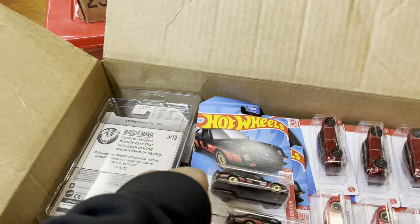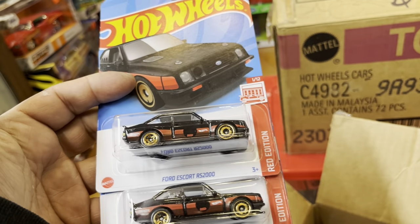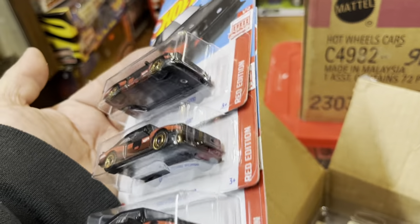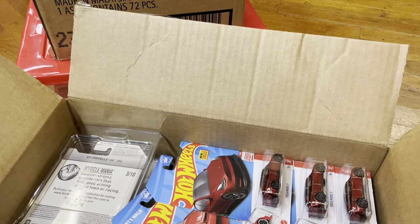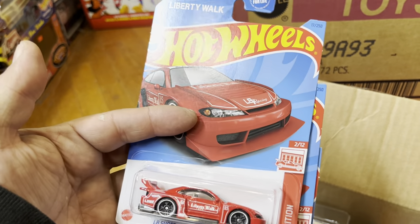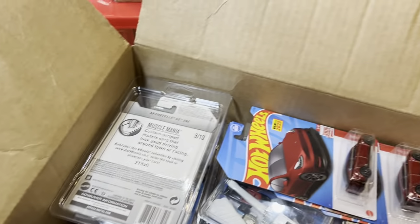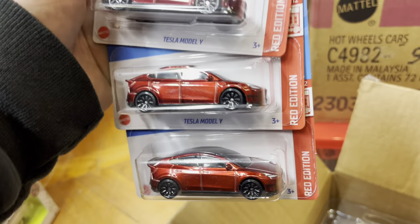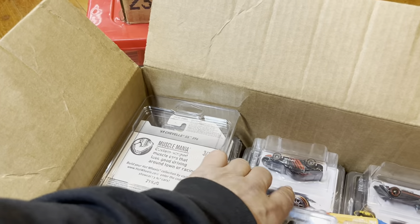Look at this — it's new! The Ford Escort RS 2000 Red Edition from Target. Look at that nice color — it's white with blue on it. Cool, I like that. Now this one I didn't find at Target, somebody sold it to me. And there's a Nissan Silvia S15 with Liberty Walk, red — oh yeah! And the Tesla red edition Model Y — whoa, that's beautiful!